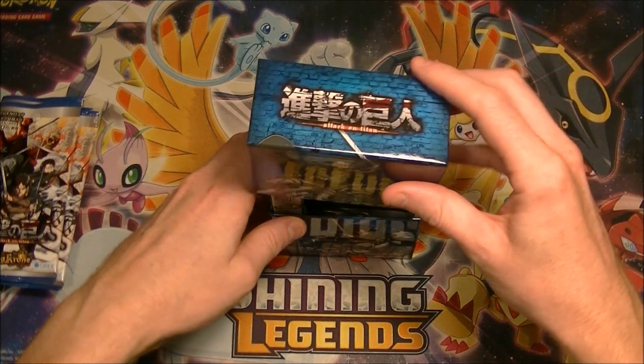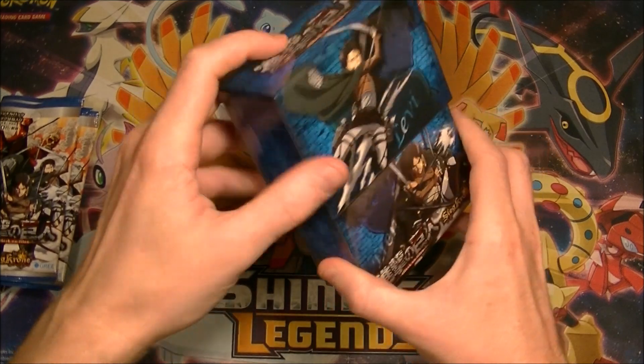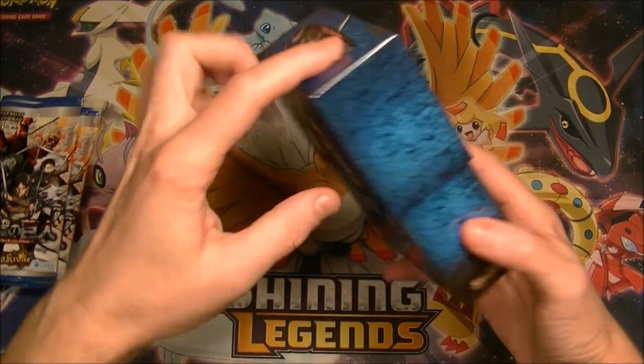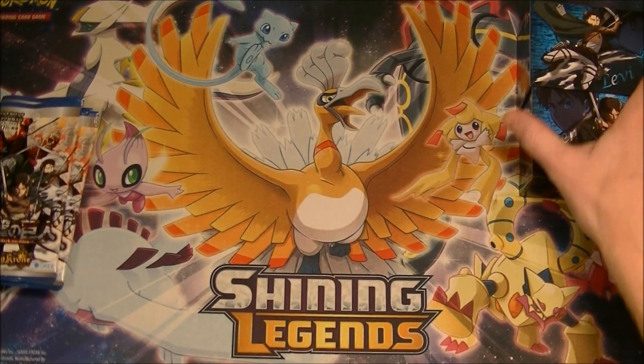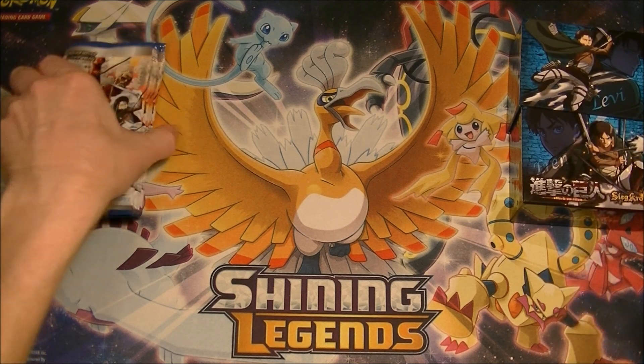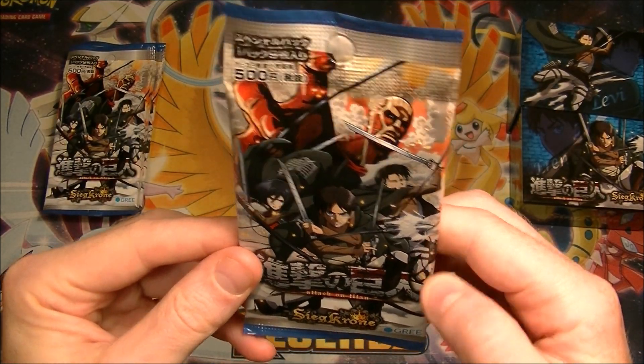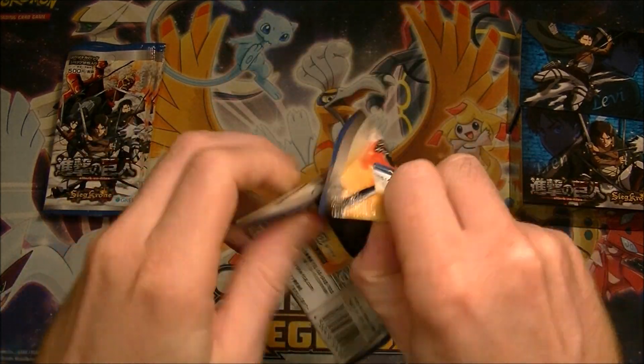So we'll get rid of this. Nice box though. If we take that off, it will just close — I get it. Alright, so we got our box there. We got our six packs. Nice pack artwork, I have to say. Let's see what we can get in here.